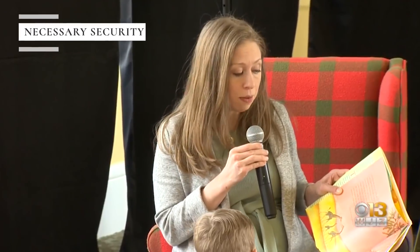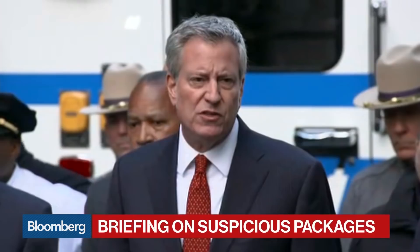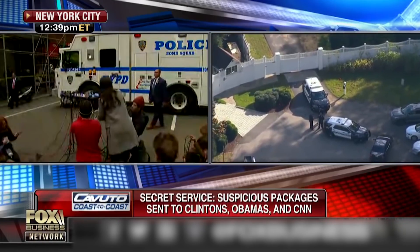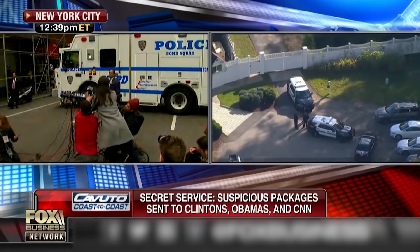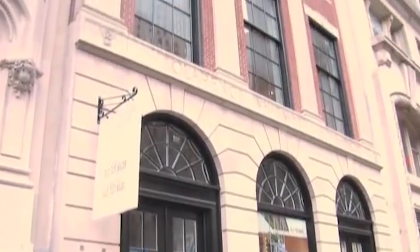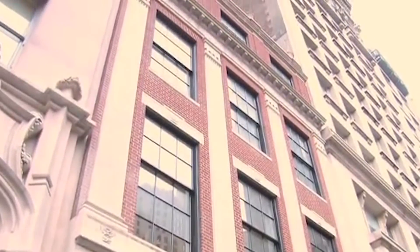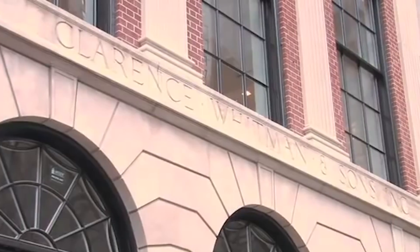Clinton knows all too well the importance of security. Suspicious packages with potential explosive devices were sent to her parents' home in New York and former President Barack Obama's office in Washington, D.C. in October 2018. Thankfully, they were intercepted by the Secret Service. You can certainly see why Clinton purchased a home in the Whitman building, as it is, according to the Daily Mail, billed as among the most secure in Manhattan.